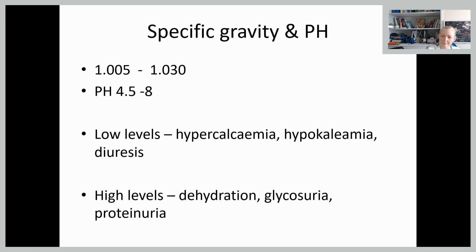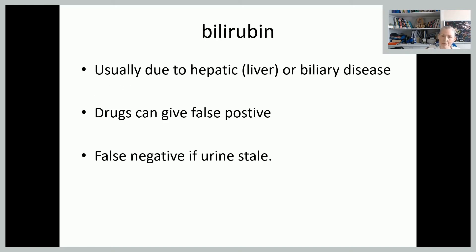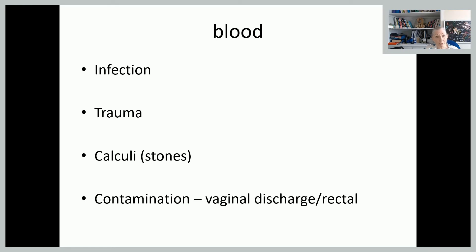Bilirubin is usually due to some sort of liver disease. Certain drugs can give a false positive on this, and you can get a false negative if the urine has been sitting around for a long time before you've tested it — which is again why we need a fresh specimen to test.